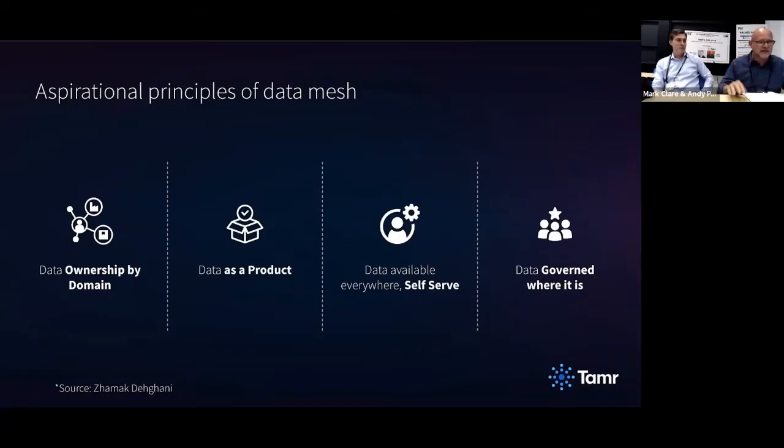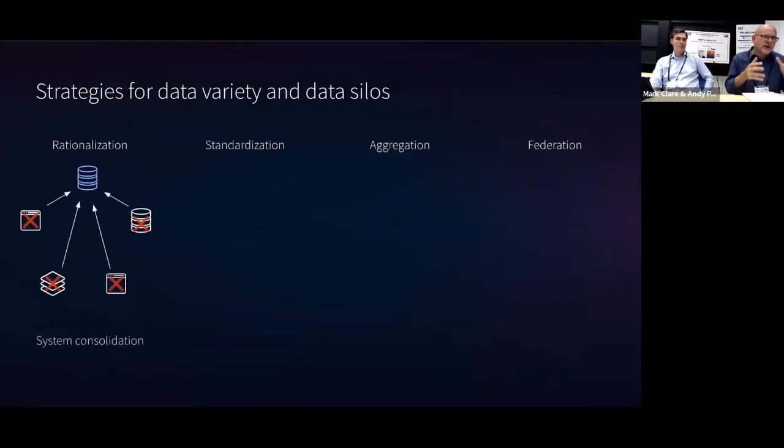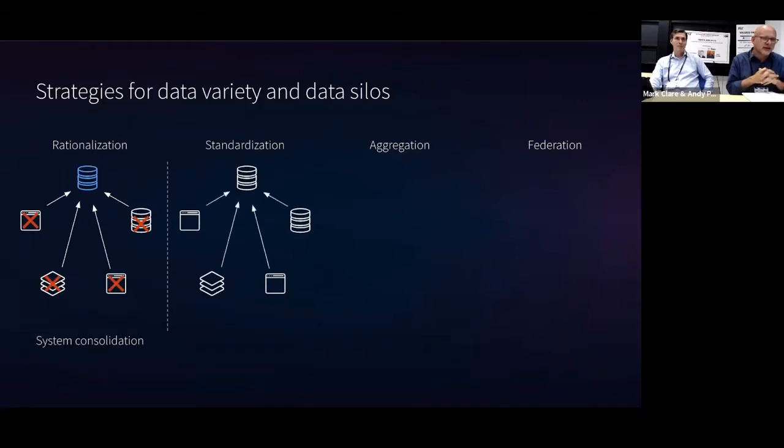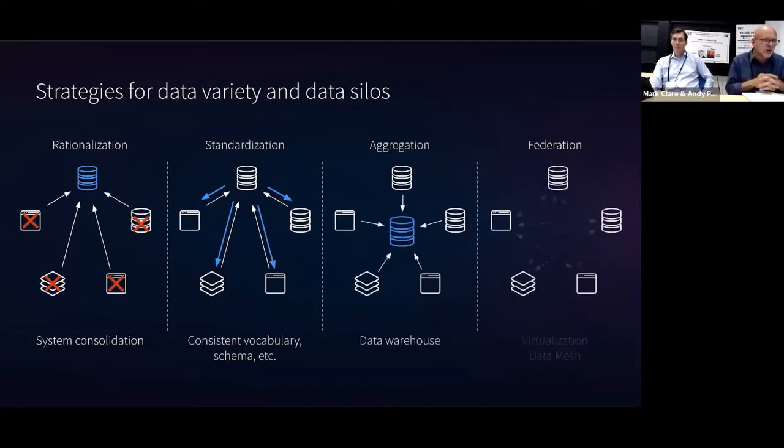Mark and I have been working on a lot of these things for a really long time — to us it's like motherhood and apple pie. There are primary approaches to managing data variety and data silos in the enterprise: aggregation, standardization, federation, or rationalization. The message from us is that all of these things are necessary but none alone is sufficient. The answer is yes — you have to do all of it. It's not as simple as everything decentralized or everything centralized.